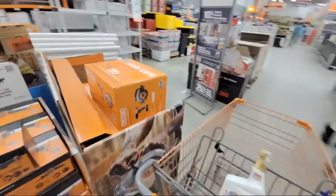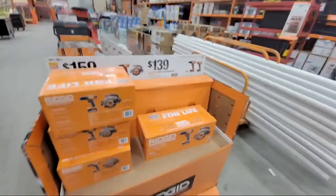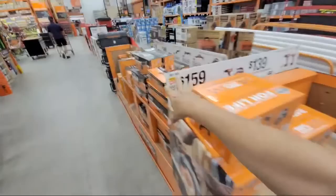Remember Labor Day weekend is another big tool-buying weekend — people may come in and start wiping out this clearance stock as it gets closer.